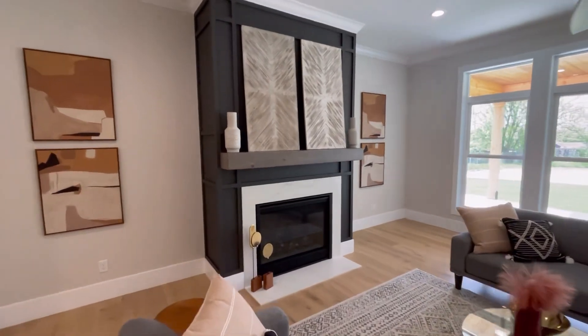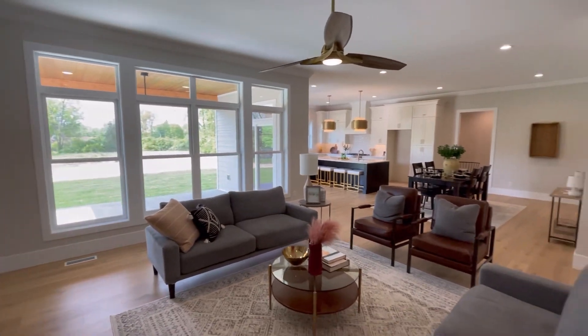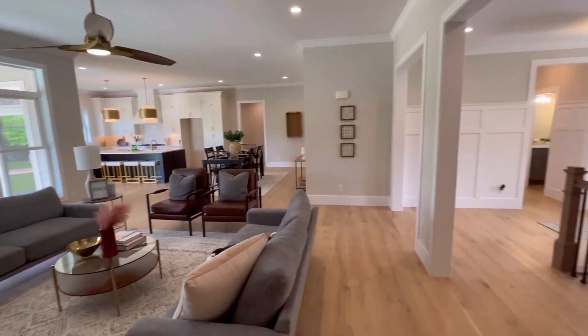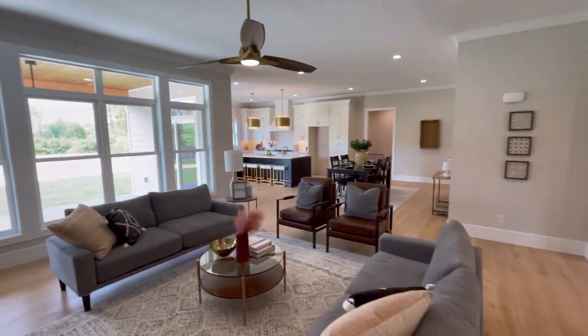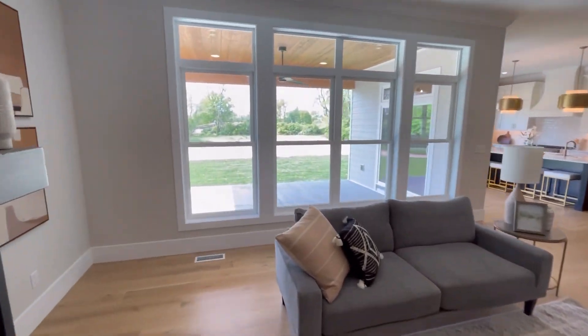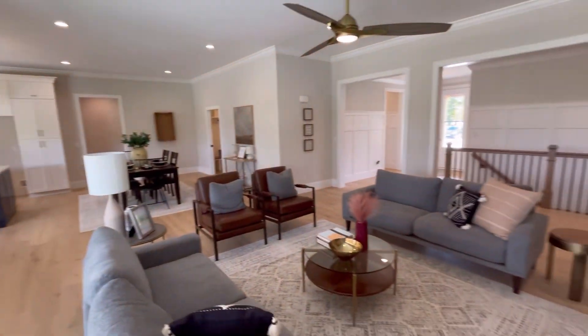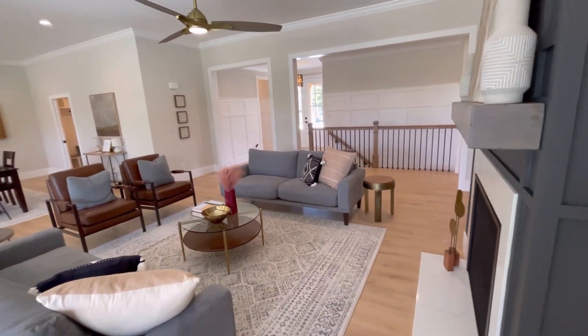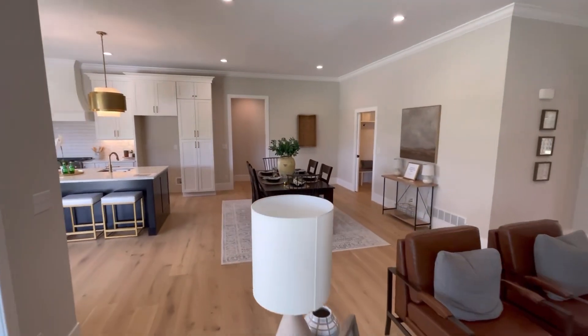Tall ceilings in here in the living room. Nice fireplace. Big windows that look out into the backyard. Just nice and open and airy. Very bright. A lot of recessed candle lighting.